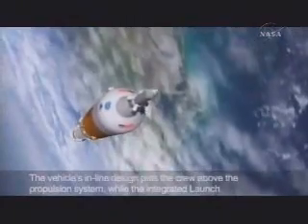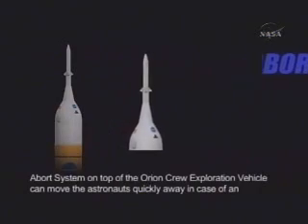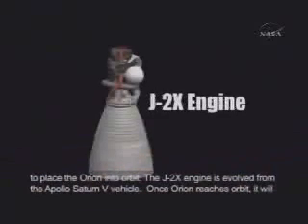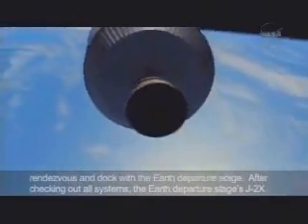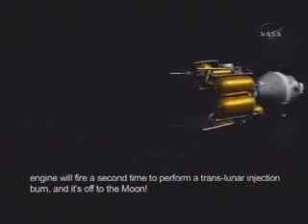The vehicle's in-line design puts the crew above the propulsion system, while the integrated launch abort system on top of the Orion crew exploration vehicle can move the astronauts quickly away in case of an emergency. The recovery process for the Ares reusable solid rocket boosters will be similar to the process used today to recover the space shuttle boosters. Once the first stage is jettisoned, the Ares 1 upper stage will ignite its J2X engine to place the Orion into orbit. The J2X engine is evolved from the Apollo Saturn V vehicle. Once Orion reaches orbit, it will rendezvous and dock with the Earth departure stage. After checking out all systems, the Earth departure stage's J2X engine will fire a second time to perform a translunar injection burn.